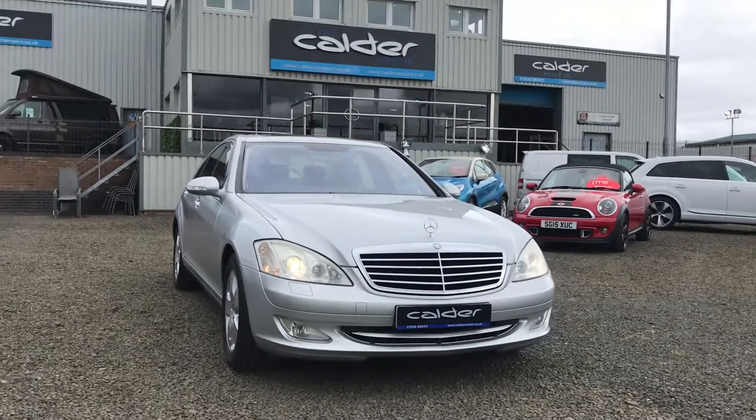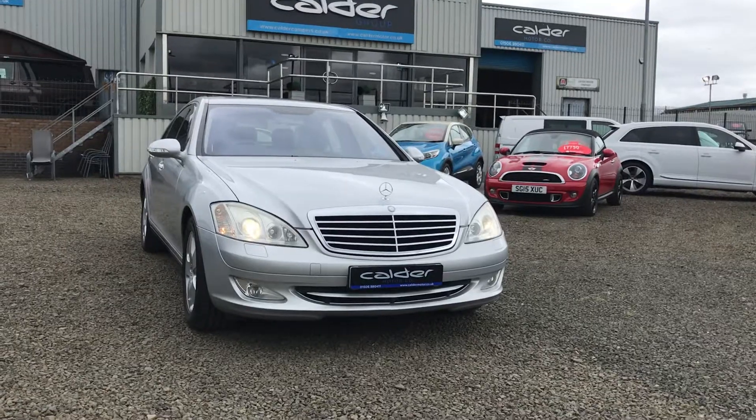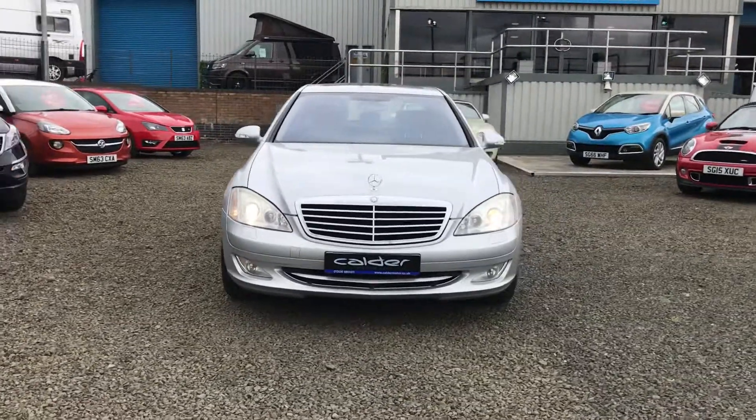Hi there, welcome to Calder Motor Company. Here we have an absolutely stunning 2007 Mercedes S-Class, S500 with a 5.5 litre engine and automatic gearbox.